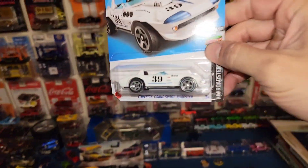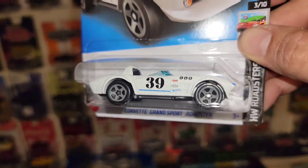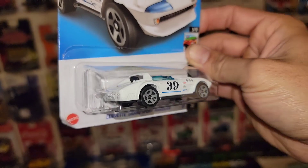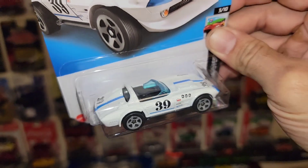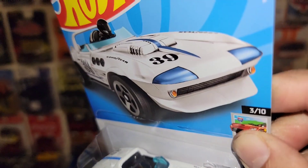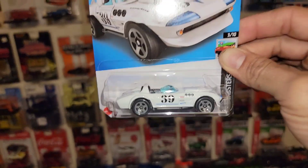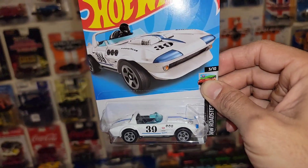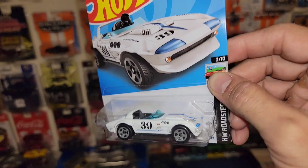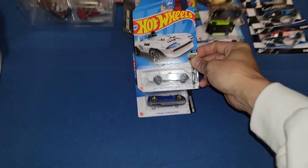Then next up we got the new recolor of the Corvette Grand Sport in white. Definitely like this one a lot — very clean. You got the number 39 and the gray five-spokes. No front or rear tampos, but you do have the blue headlight covers, which it is on the card. Man, definitely a cool casting. Like I always say, I do like the Grand Sport — I love the hood on it, very very custom looking.